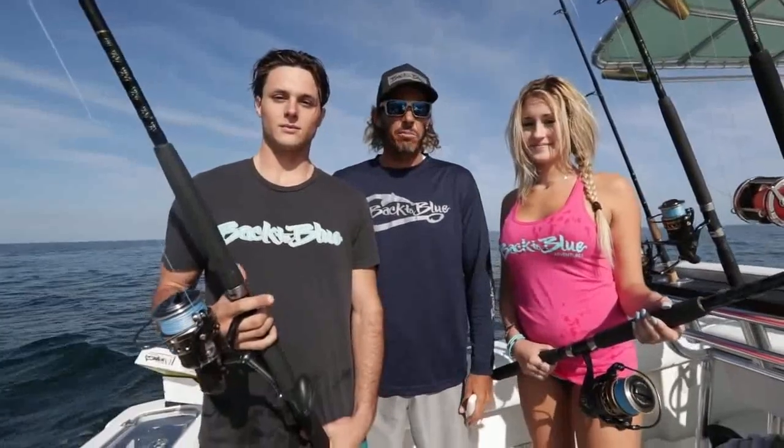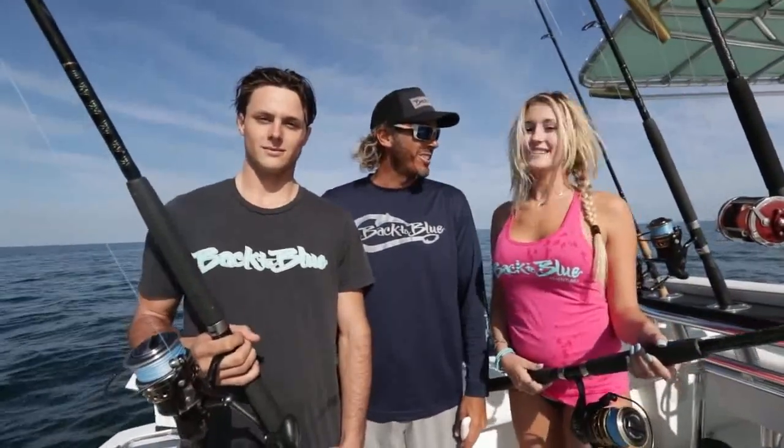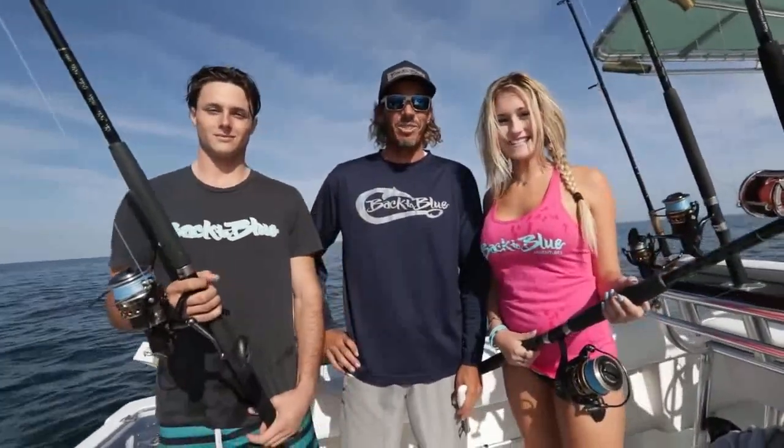Welcome to Back to Blue. We're here on the boat today with Captain Shane Ryan guiding us into some bottom fishing. I'm here with Daylin and Peter, and this is Daylin's first time fishing. I'm first time fishing. This should be interesting — I hope you enjoy it!